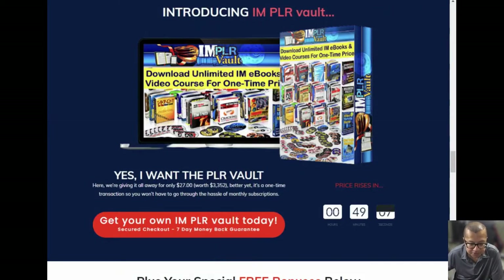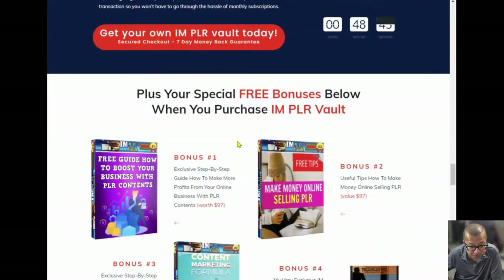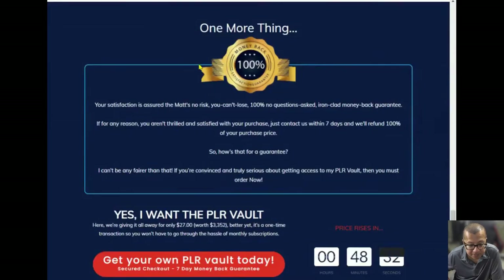This is a fairly short sales page. Introducing IAMPLR Vault — they're selling it for $27, which is valued at $3,352. It's a one-time transaction, so you won't have to go through the hassle of monthly subscriptions. There are also special free bonuses when you purchase, and a 100% no-questions-asked, ironclad money-back guarantee. If for any reason you aren't thrilled and satisfied with your purchase, just contact them within seven days and they'll refund 100% of your purchase price.